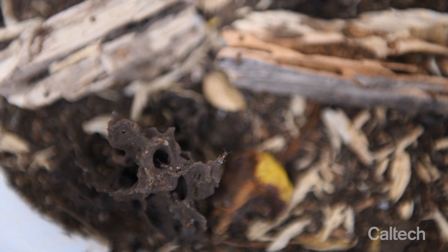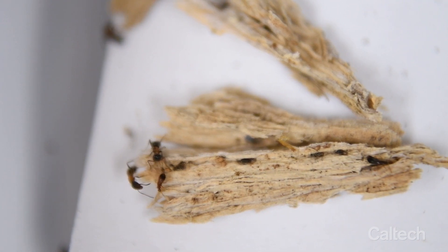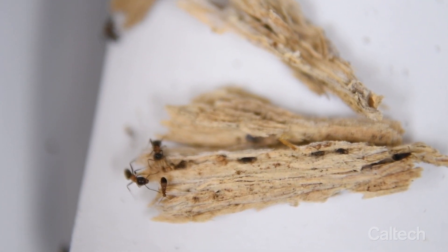What predisposes creatures to become symbiotic? And then what happens genomically, genetically, developmentally, neurobiologically as they move towards a fully symbiotic existence?